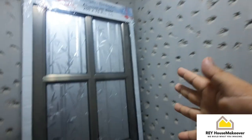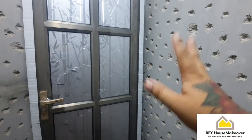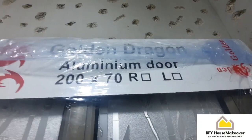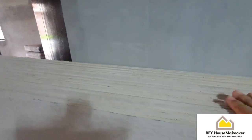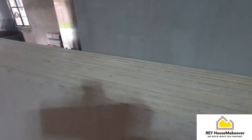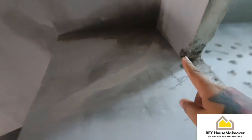Ito yung pinakapinto na gagamitin nila dito sa CR — aluminum siya, 70 ang sukat. Ito yung mga hard reflex na gagamitin natin pang partition, chakies namin sa taas. Bali dito napansin ko may moist — usually dyan talaga ang pinakatagas niyan. Pag nag-waterproofing tayo, madadamay na natin yan.